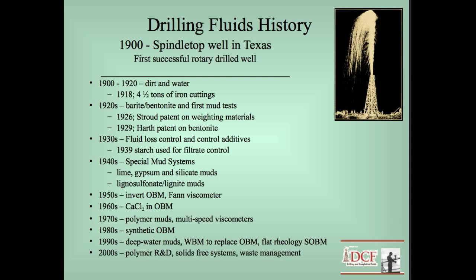I always talk about drilling fluid history, primarily because I find it very interesting. The first successful rotary drilled well was considered to be Spindletop in 1900 — that is a picture of Spindletop. It blew out and produced a hundred thousand barrels of oil a day on the ground for several days before they finally got it stopped. It blew out primarily because they didn't have enough density or weight in the mud, so the first technology in drilling fluids was to look at weight materials to stop these blowouts.